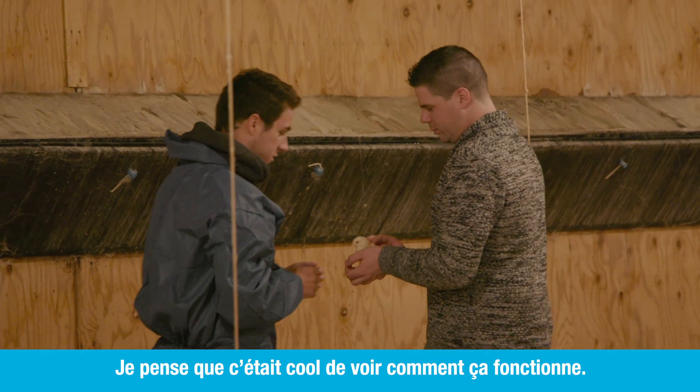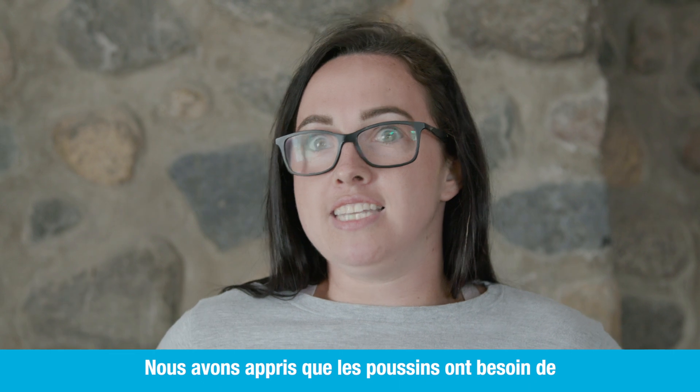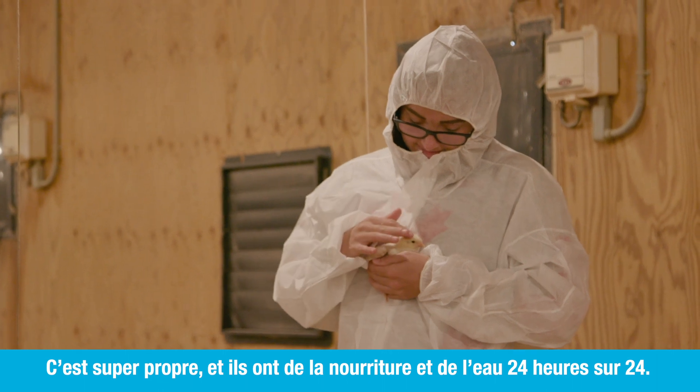I think it was really cool to see how everything worked. We learned about how the chicks need different temperatures as they grow their feathers, and the conditions were really clean. They have food and water 24 hours a day.